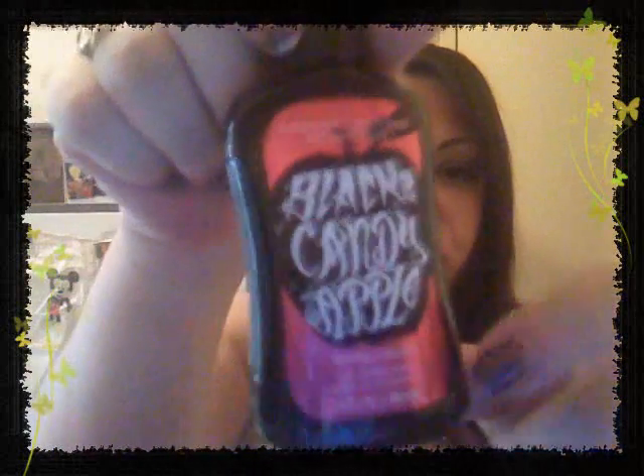The next one I got is Black Candy Apple. It has a really pretty shimmery pink label on it in a black bottle, so it's very Halloween. And this one smells really good - it smells like a candy apple.